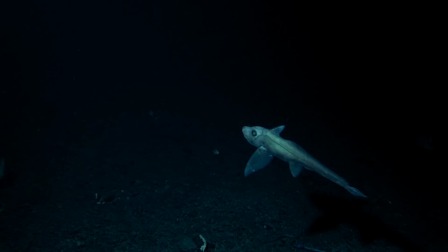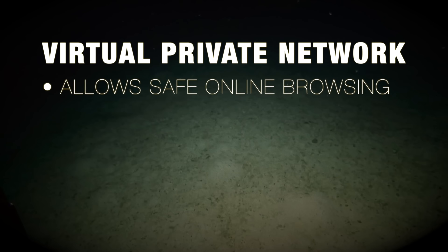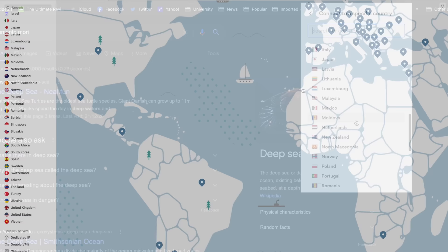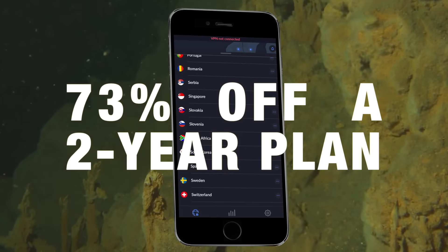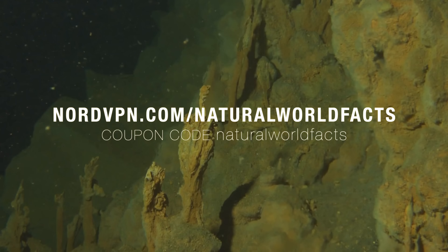This portion of the video is sponsored by NordVPN. Proven to be the fastest virtual private network out there, NordVPN allows you to browse the web safely and securely, protecting you from online snooping and interference. In one click, you can connect to any one of 5,100 servers in 60 countries, and be able to access websites, content, and streaming platforms not available in your own country. NordVPN is offering Natural World Facts viewers 73% off a 2-year plan, plus an additional 4 months for free. Simply visit nordvpn.com/naturalworldfacts, or use the code naturalworldfacts.